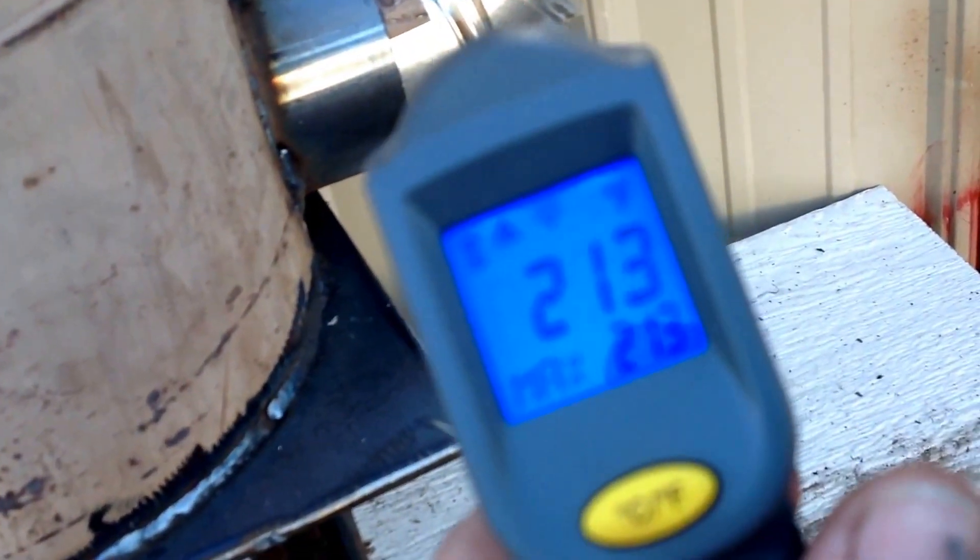Then we go over here to the chimney — that's 2. I come up here and it drops down to 124 degrees. Right there is 87 degrees.